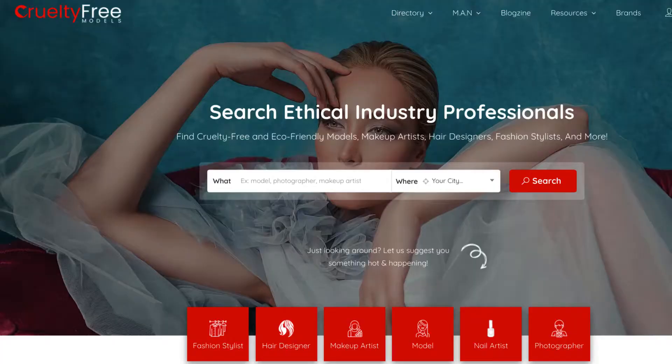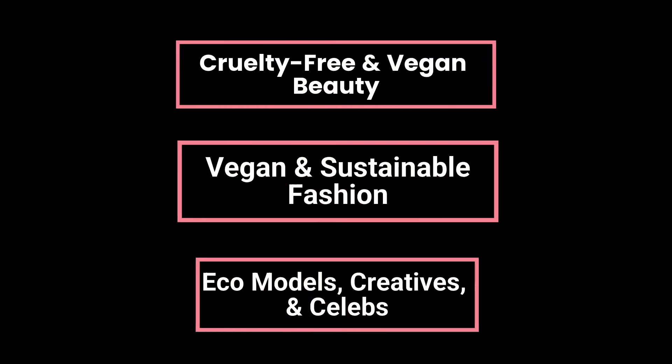Hey lovelies, welcome back to my channel. I'm Nadine Rich, founder of CrueltyFreeModels.com. On this channel, I talk about all things cruelty-free and vegan beauty, vegan and sustainable fashion, eco models and creatives, and as always, have a little fun.